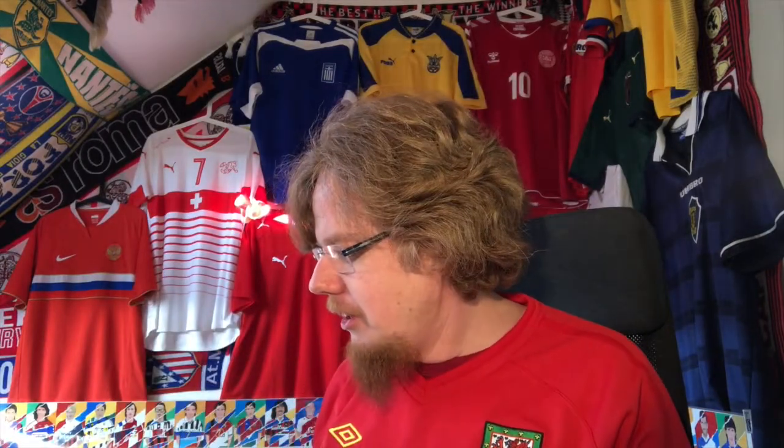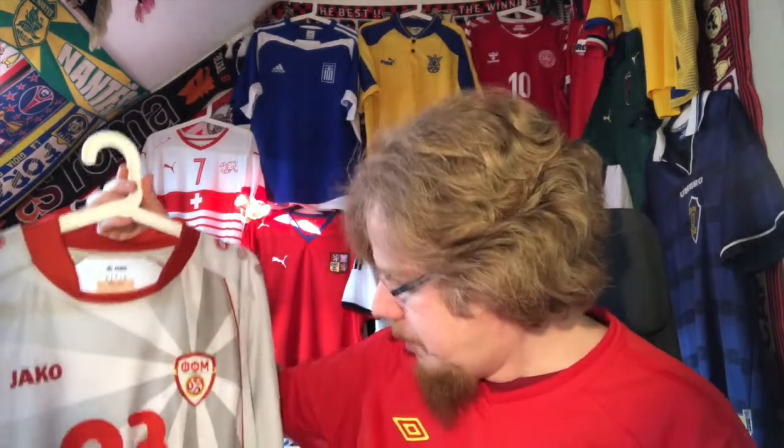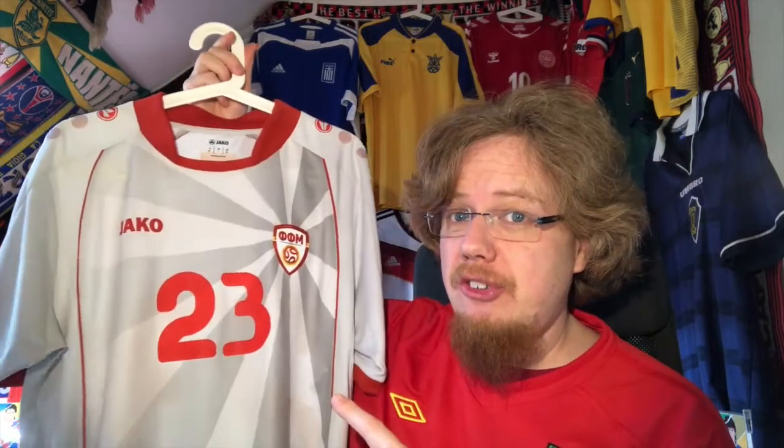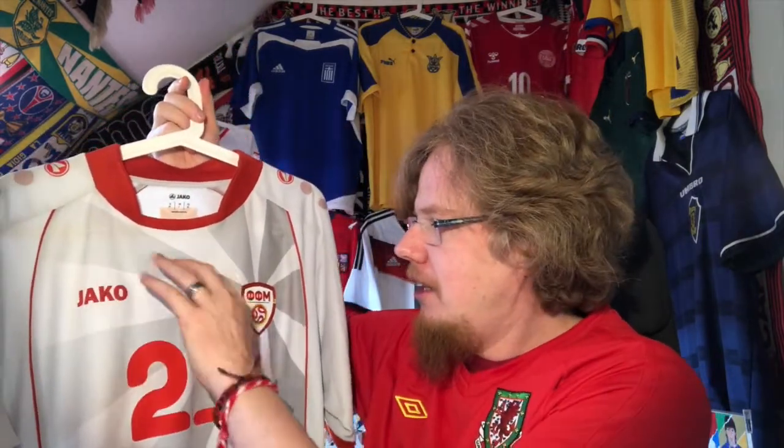I knew I needed to get one and thought it would be rather complicated, until I checked the federation webpage where they have a store. It didn't work for Moldova so far, but for North Macedonia it worked. They didn't have the home jersey, but they had this away jersey, which I have to say looks also nice.